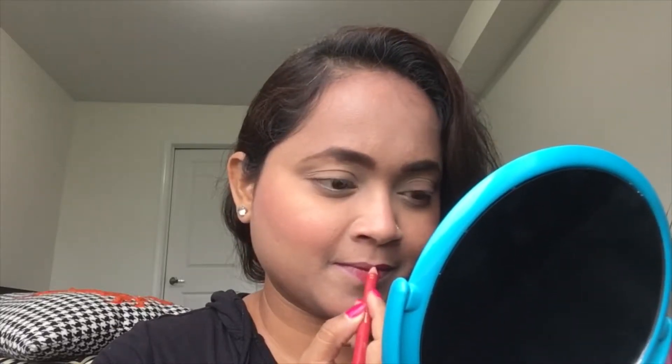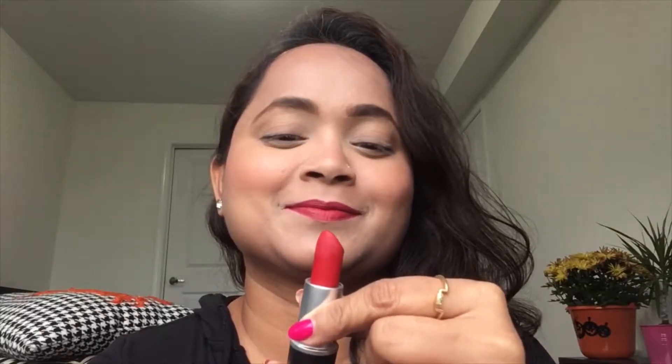Hi everyone, red lips today! This is my red lip liner — a pretty easy, convenient way to wear a red lip color. I like it, very easy and quick. The second way of course is my matte red lipstick.